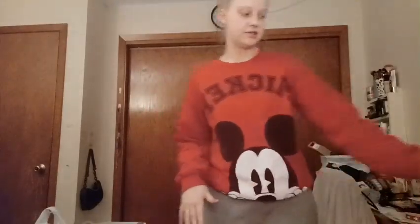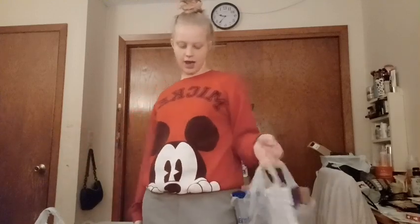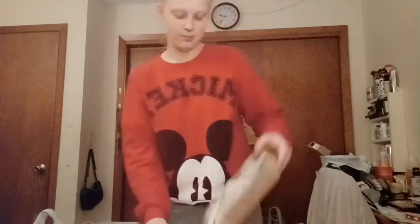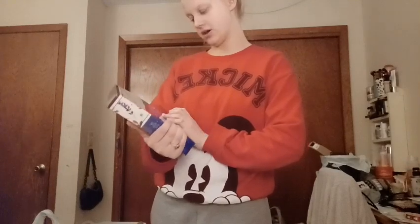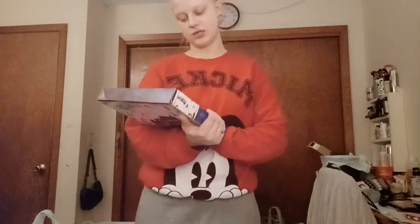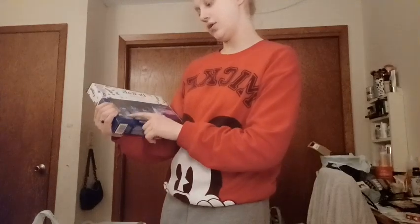Last but not least, for their secret Santa gift exchange on his dad's side, I pulled his grandma. I got her the same thing that I got his mom, except this one is called Sleep Bath and it's made with melatonin and essential oils to literally help you sleep — Epsom salts, foaming bath, body wash, body oil, and sleep lotion.